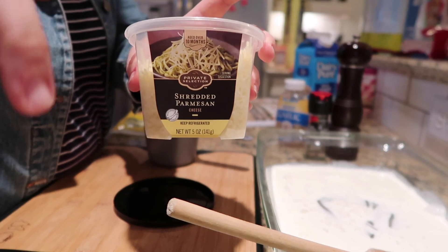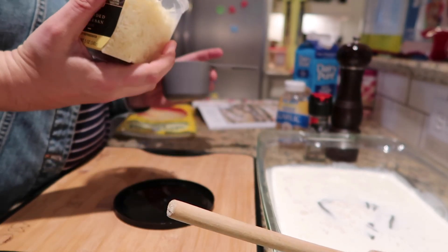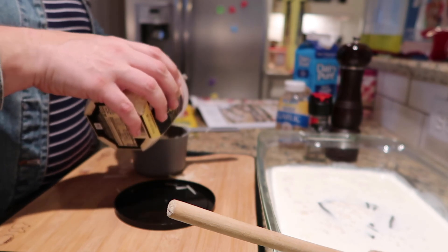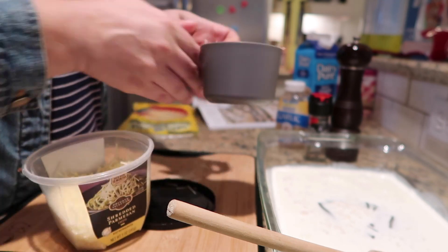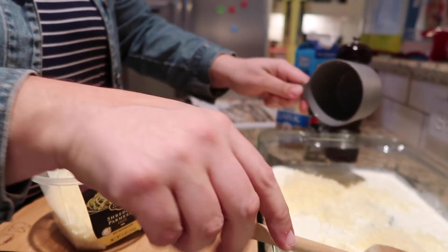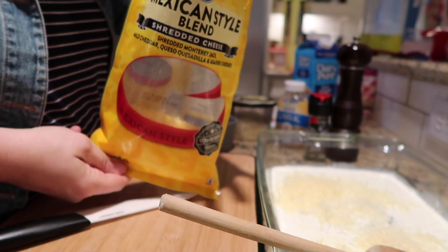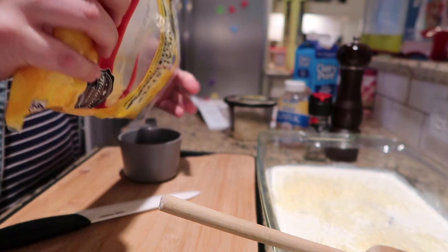Next, add one cup of grated parmesan cheese — you can use shredded, powdered, romano, or asiago; just make sure it's a hard cheese. I'm spreading it around the dish before mixing. Then add one cup of shredded cheese of your choice — the recipe calls for mozzarella but I'm using that same Kroger Mexican blend I love.